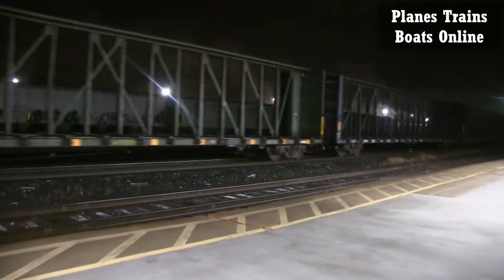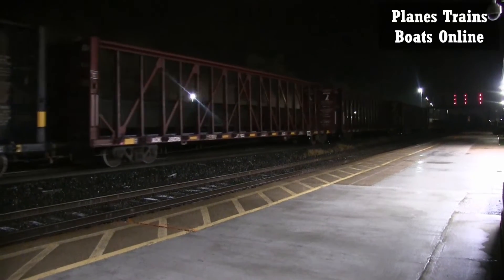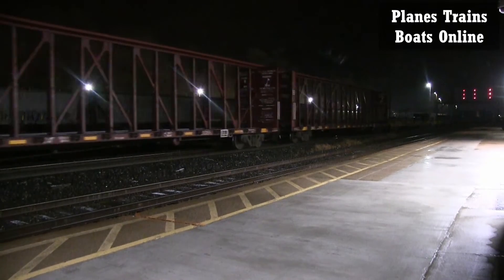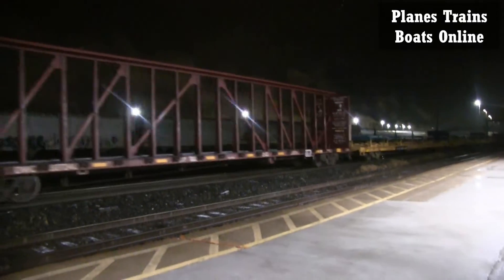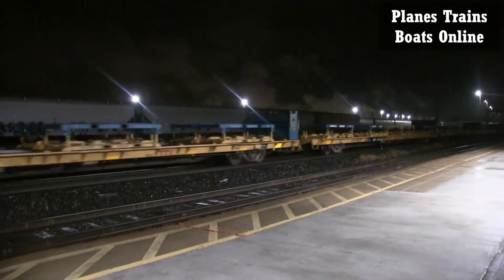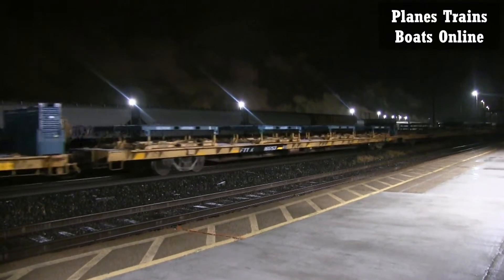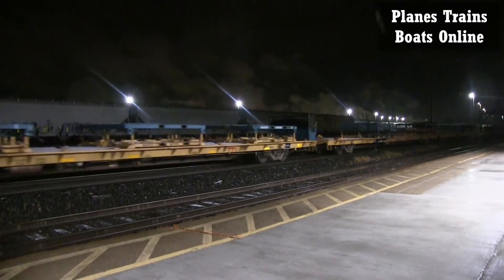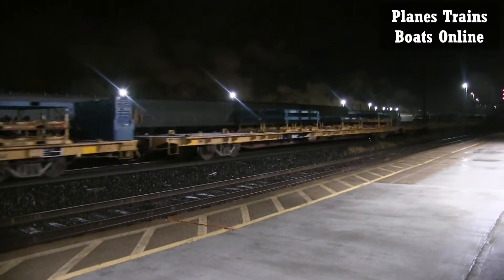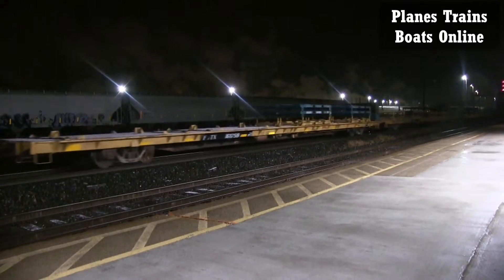Looks like a lot of empty lumber cars. We got a short one — no, flatbeds after that, but I couldn't see. Thought it ended right there, but no. Empty lumber to empty truck frames. I'm sure we'll probably get more cars, more regular ones again. I would assume.